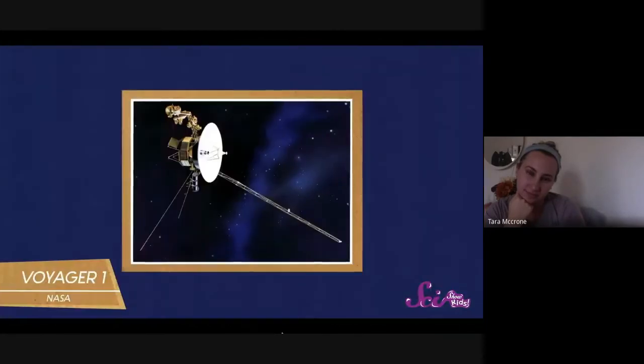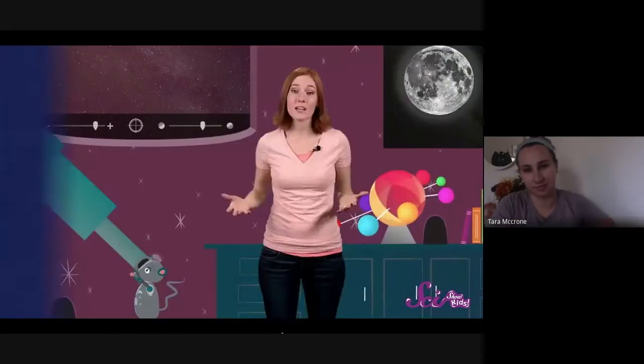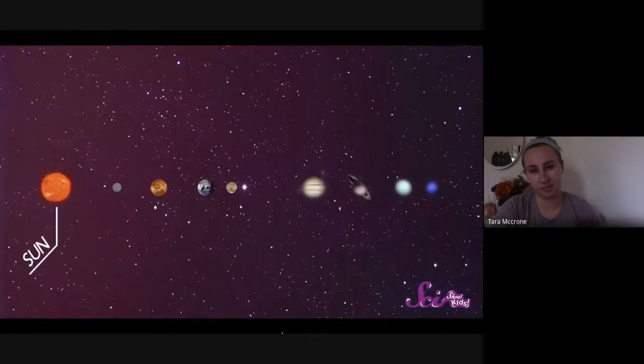It's called Voyager 1 — a probe about the size of a small car, with no people in it. It flew from Earth through the solar system, taking pictures of lots of the planets as it went, and it took over 35 years to reach the edge. Today we're just going to cover half of the solar system. Keep in mind that Earth isn't even at the middle — the sun is — so let's start right at the center of the action.